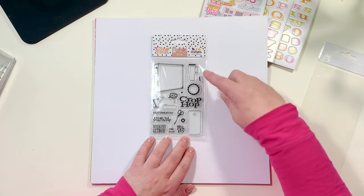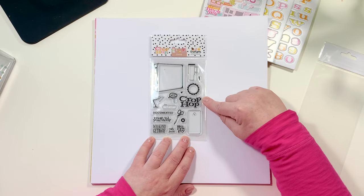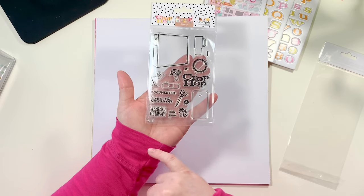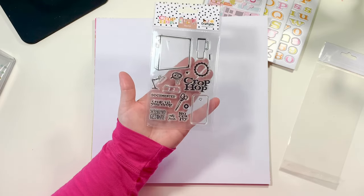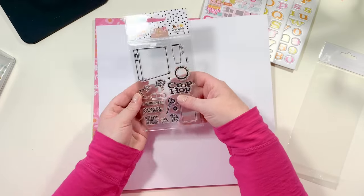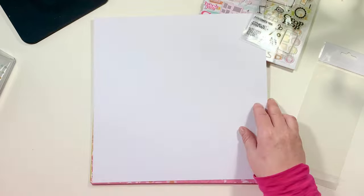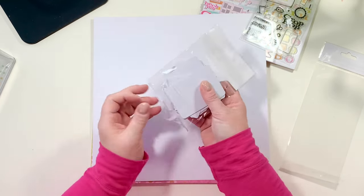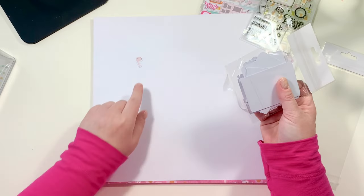Next up is the Crop Hop stamp set, which includes 15 polymer stamps of great quality. I pulled it out and checked — I've gotten flimsy stamps before, but not Crop Hop. It has cute sayings like 'documented,' 'crop to hop,' 'we can get away,' and more craft items that only crafty people would know about.